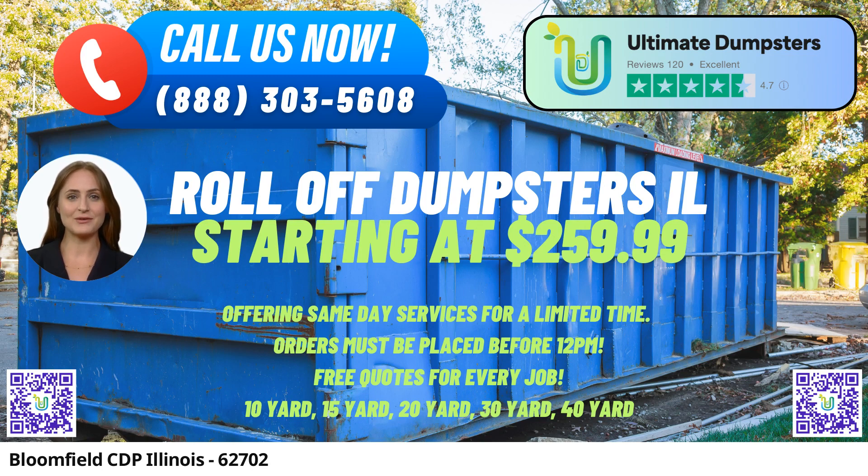We offer a wide range of dumpster sizes, including 10-yard, 12-yard, 15-yard, 20-yard, 30-yard, and 40-yard options to accommodate any project scale.